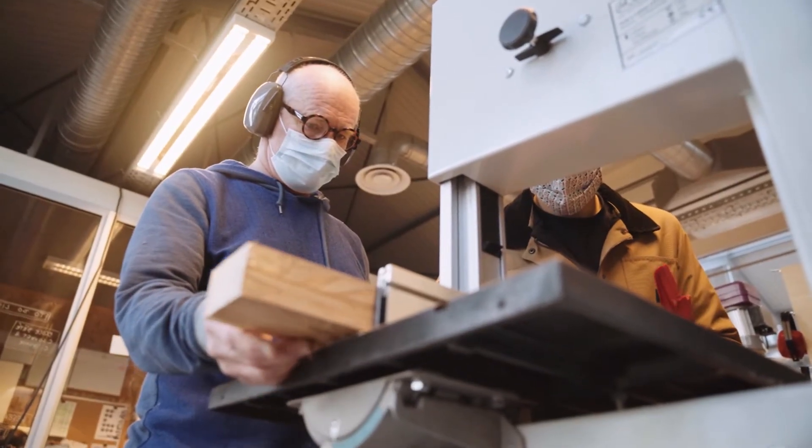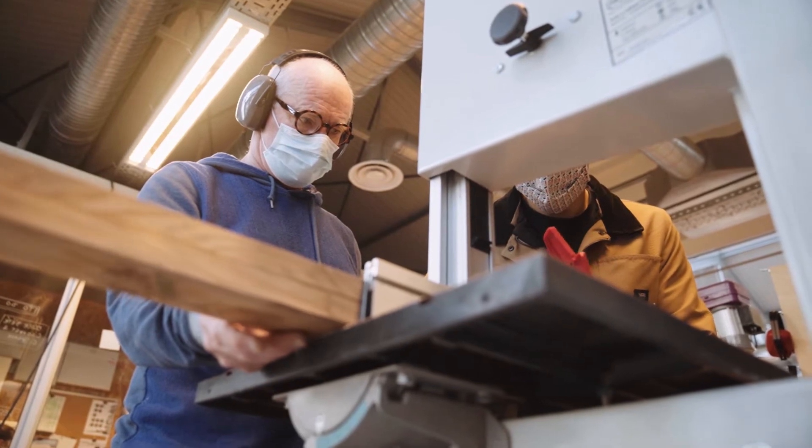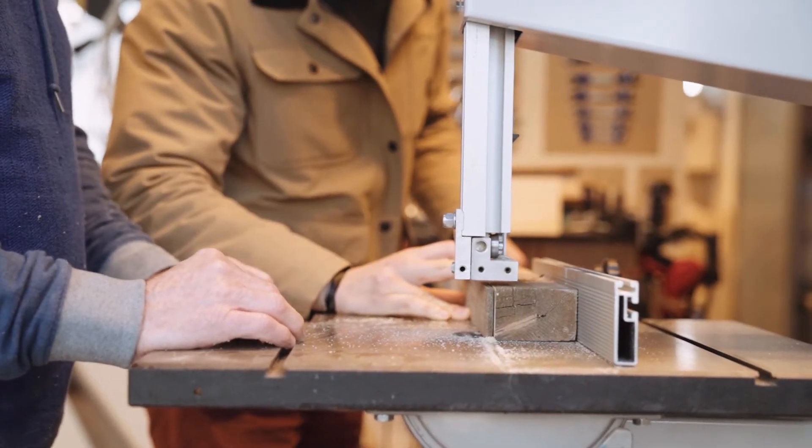Le rôle des responsables de l'atelier, c'est tout d'abord d'assurer l'entretien de l'atelier et des machines, mais c'est surtout d'accompagner les étudiants. On va avoir une première partie de formation en ligne et petit à petit, on va accompagner les étudiants, les enseignants ou n'importe quel utilisateur à utiliser les machines en toute sécurité et à avoir les bons gestes.